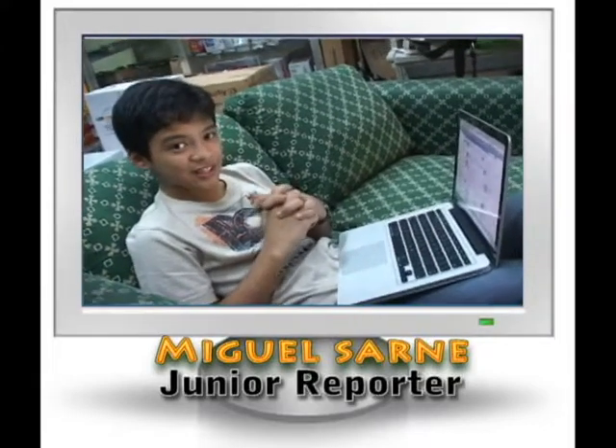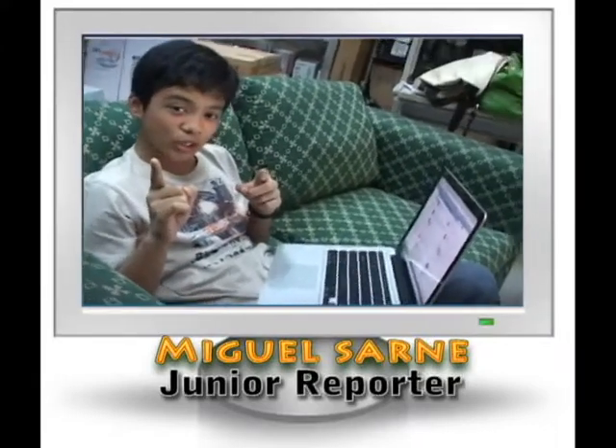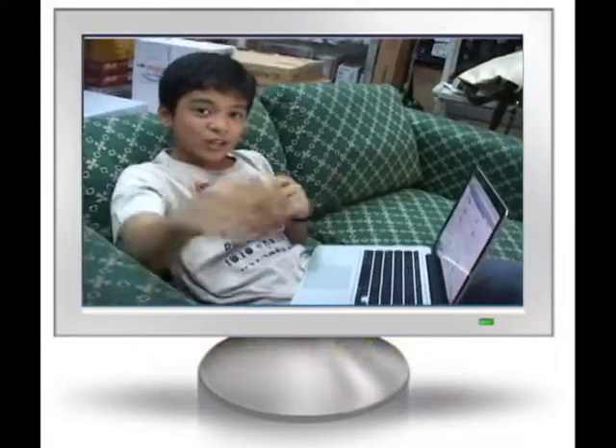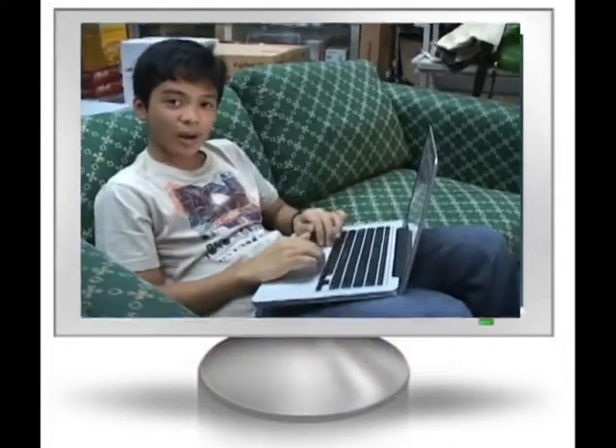When Konrad Zuse developed the first programmable computer in 1936, little did he know it would turn into a little teenager's dream toy and source of excitement. So today, that's what we're going to talk about — the ever-reliable computer.